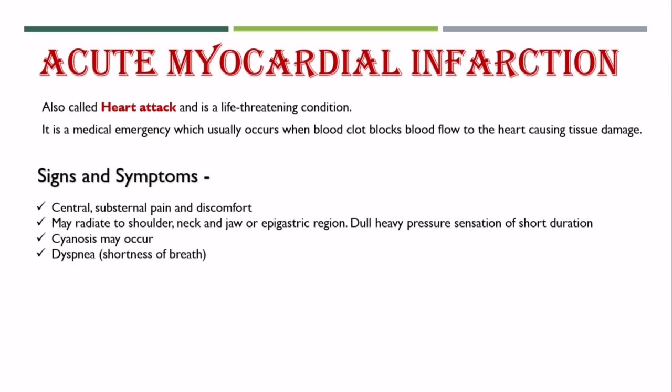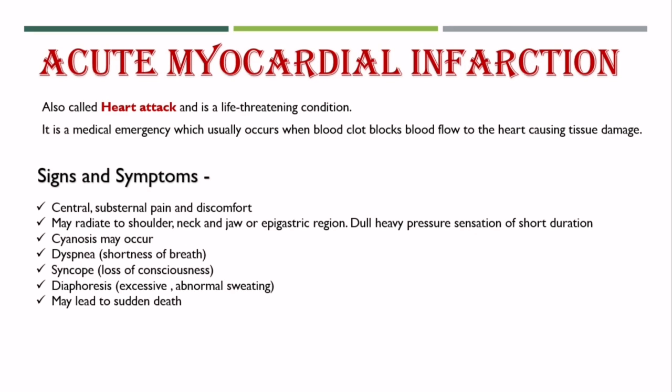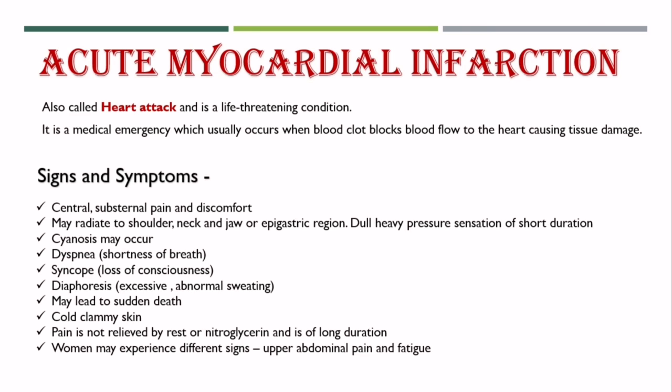Cyanosis may occur. Dyspnea or shortness of breath, syncope or loss of consciousness, diaphoresis or excessive abnormal sweating may lead to sudden death. Cold, clammy skin. Pain is not relieved by rest or nitroglycerin and is of long duration. Women may experience different signs such as upper abdominal pain and fatigue.